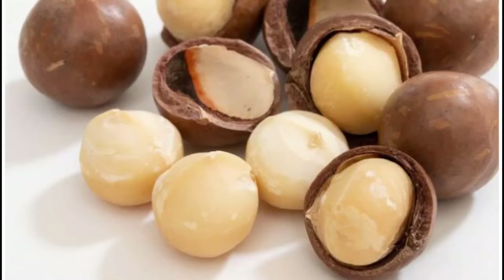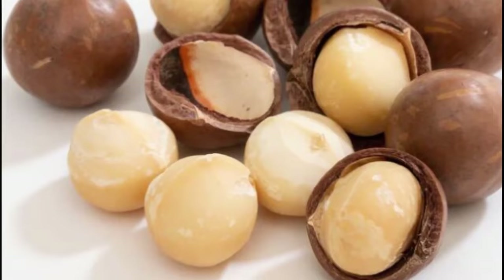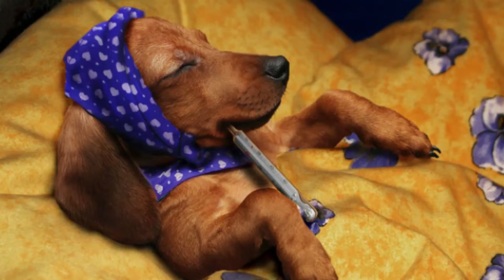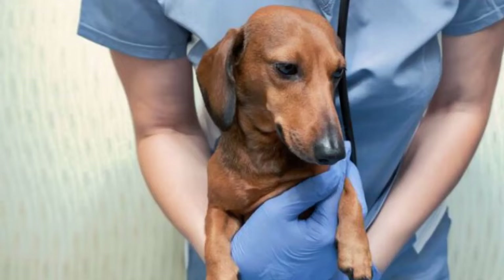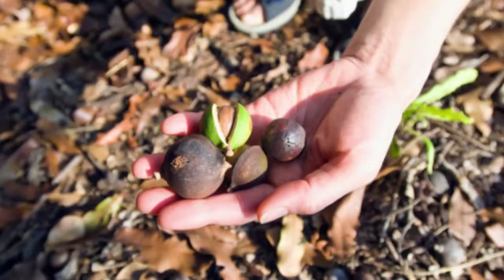Dachshunds cannot eat macadamia nuts. If your Dachshund eats them, he could suffer from vomiting, fever, depression, muscle tremors, weakness, and a degenerative disease of the nervous system. Macadamia nuts are very poisonous for dogs.